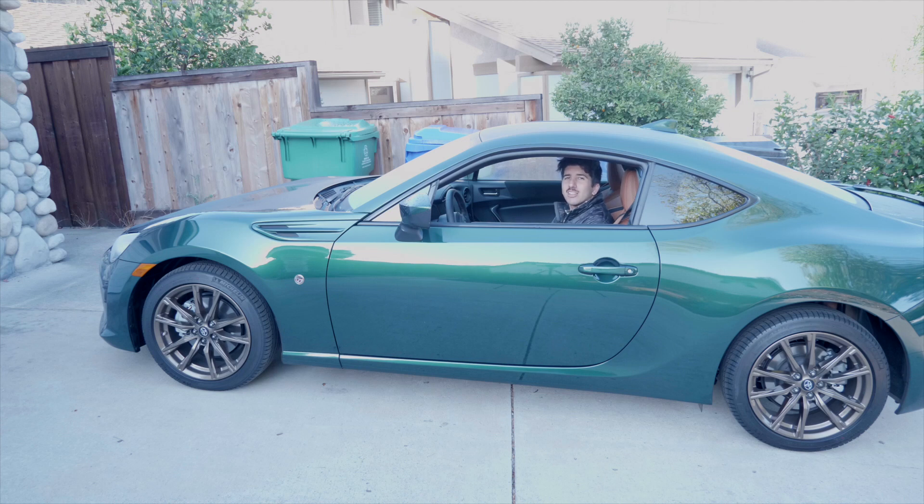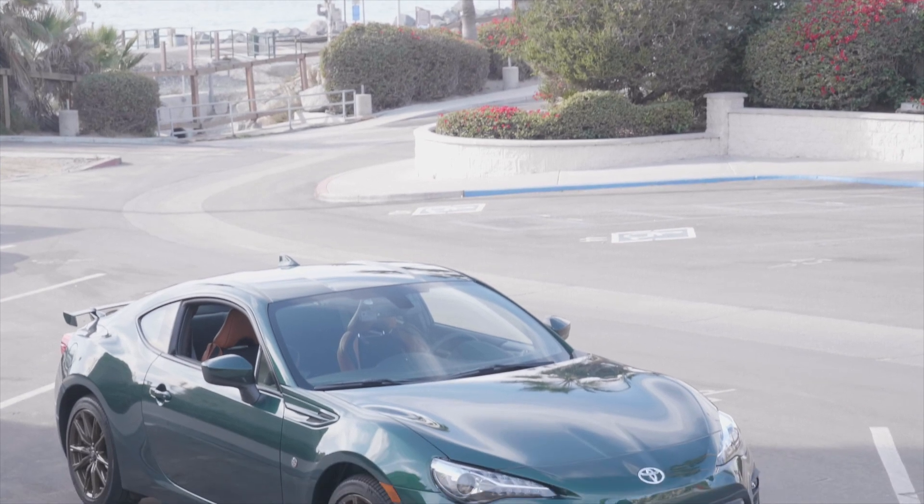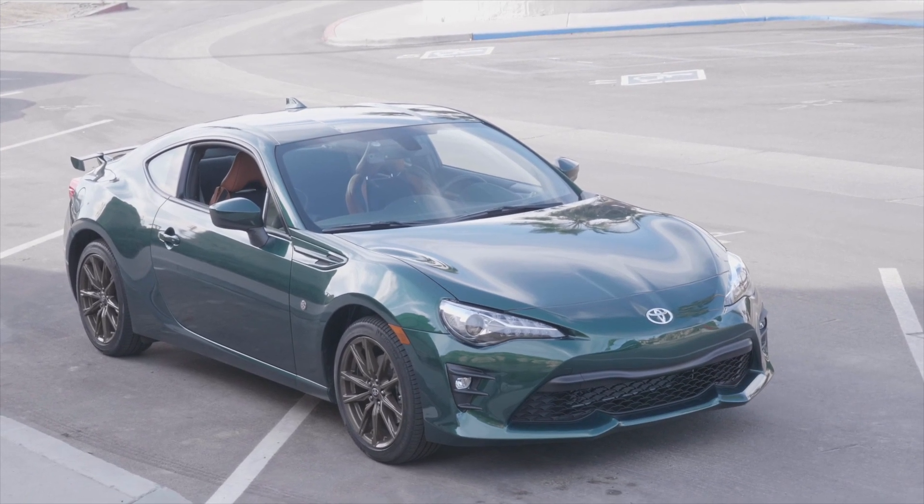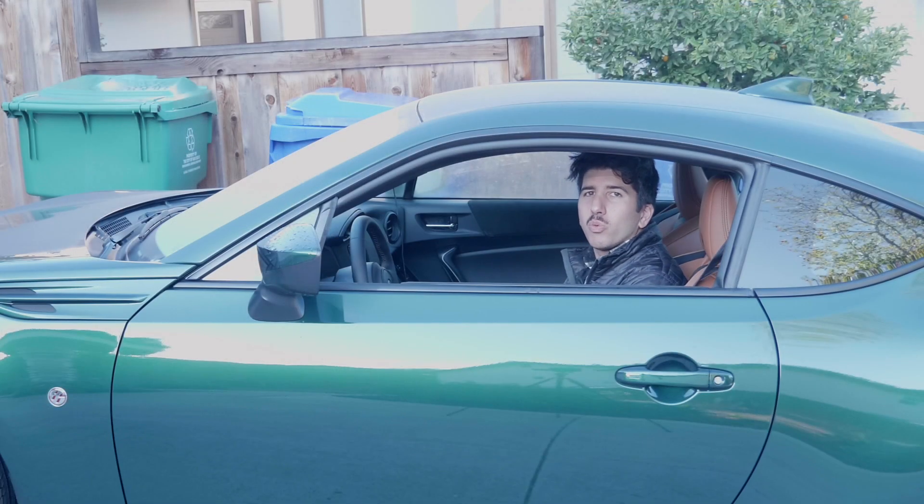Hey YouTube, what's up? This is Ben from ShouldIGetIt.com and in this video we're going to be talking about the Hakone Edition 86 from Toyota. This is a 2020 car and I'm just going to give you an overview of what's special about this one, and then I'll have a full review up in about a week or two on the channel.